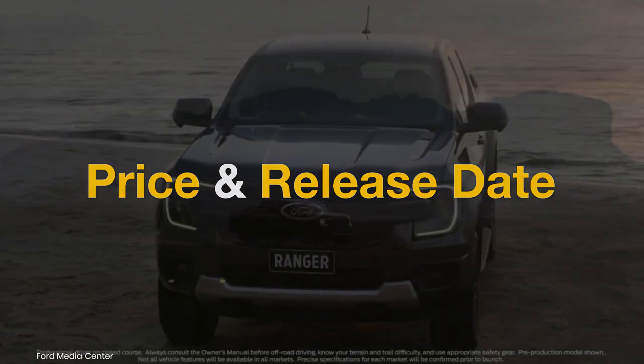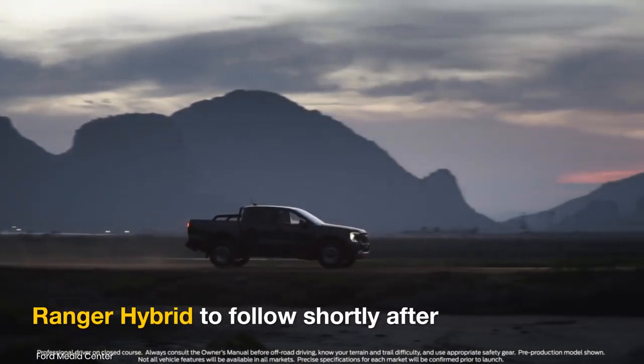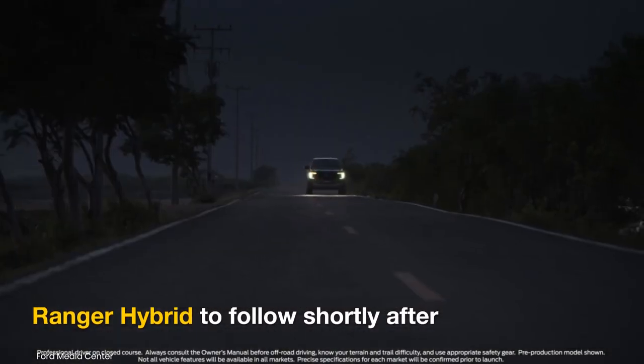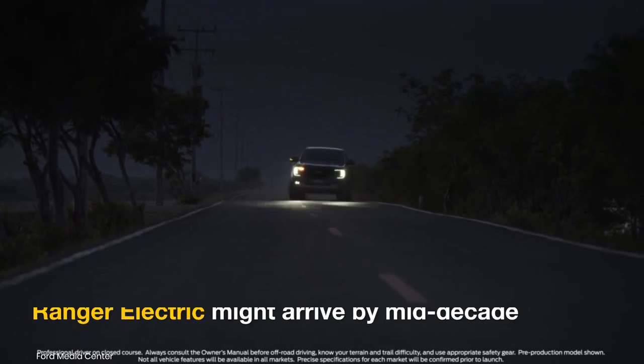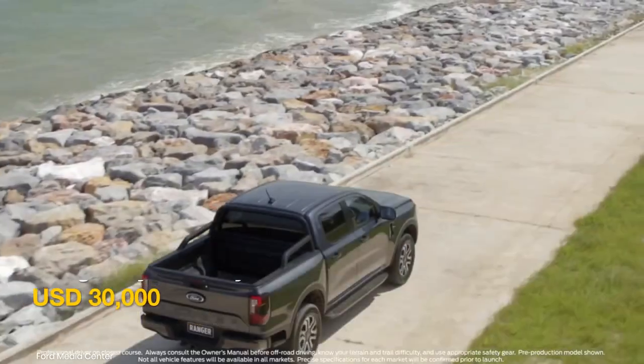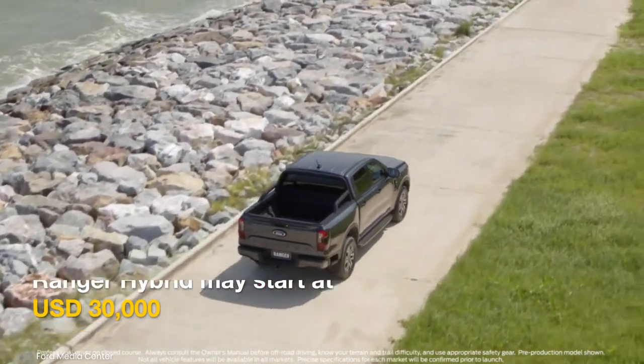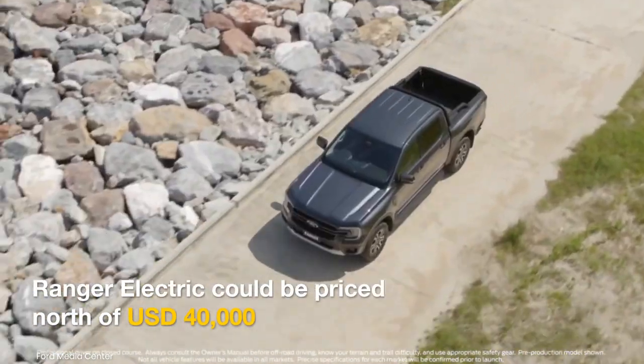The U.S. launch of the next-gen Ranger will reportedly take place in July 2023. A hybrid variant could join the lineup shortly after, followed by the Ranger Electric by mid-decade. The Ford Ranger Hybrid is expected to start at around US$30,000, while the all-electric version might cost upwards of US$40,000.